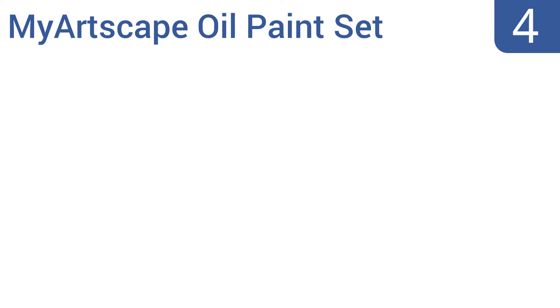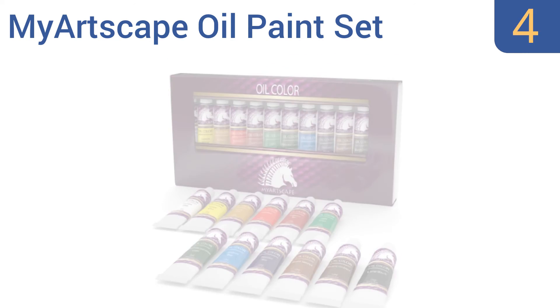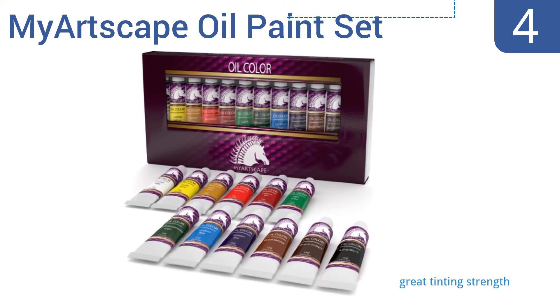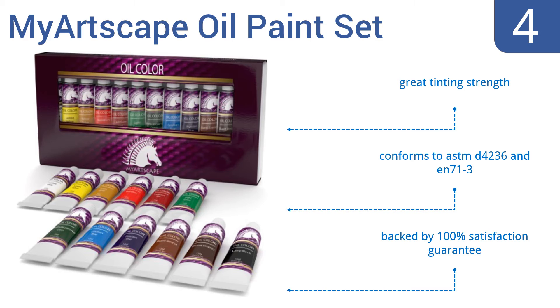At number four, the My Artscape oil paint set is a great starter kit for kids or aspiring adult painters. It's low cost and basic, but the 12 included paint colors are vibrant and feature decent quality pigment suspensions. They have great tinting strength and conform to ASTM D4236 and EN71-3, and they're backed by a 100% satisfaction guarantee.